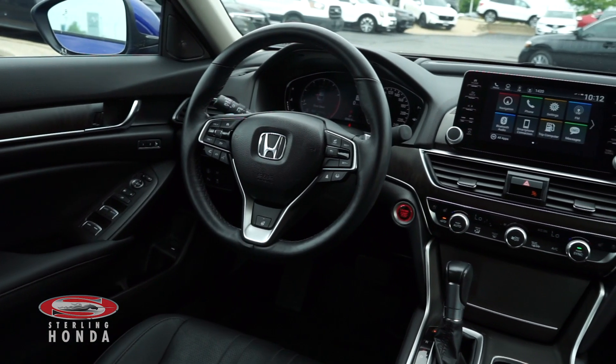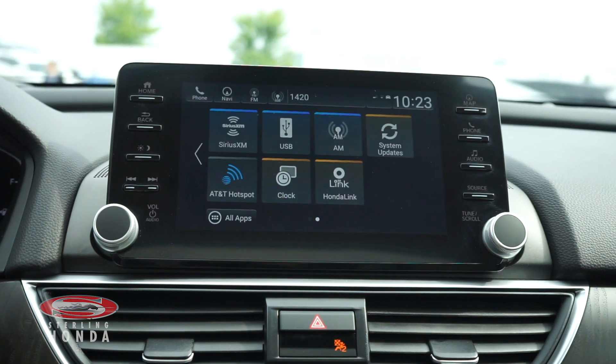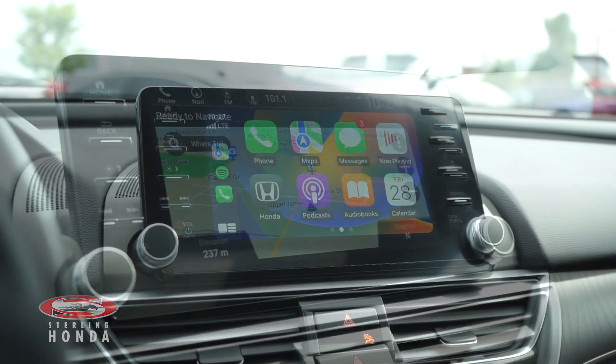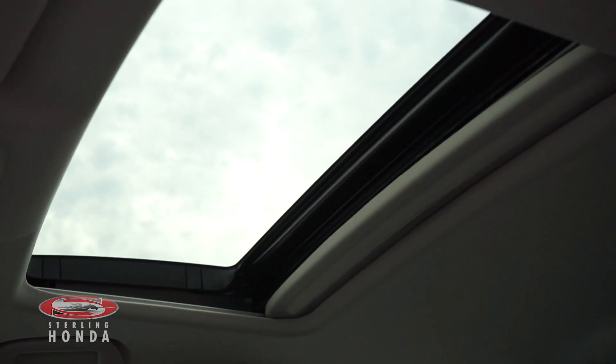Some more features include a push-to-start button with keyless entry, a touchscreen infotainment center with Apple CarPlay, and navigation. There's also a sunroof to allow for more natural light and fresh air.